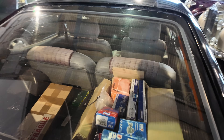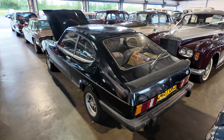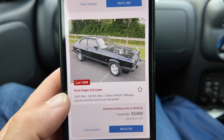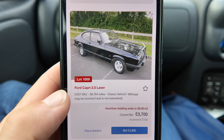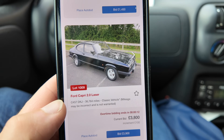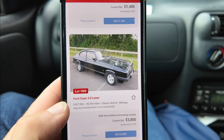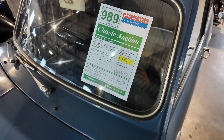It does come with plenty of spare parts in the boot though, which is always good. Now for the exciting part — the estimate on the 2-litre Laser is just £2,000 to £2,500. There was quite a bidding war going on; it sat at around £2,500 for ages before climbing. Eventually, the Capri 2-litre Laser sold for £4,180.